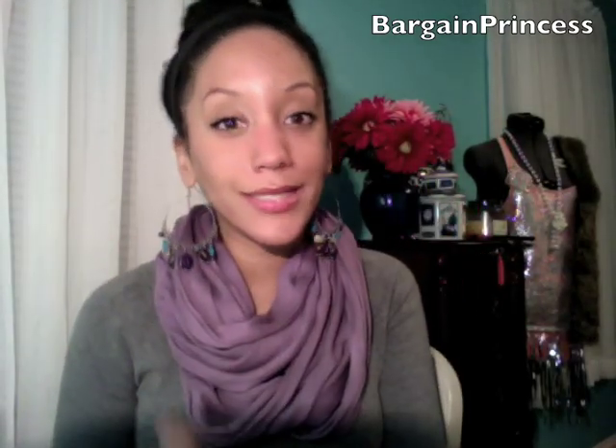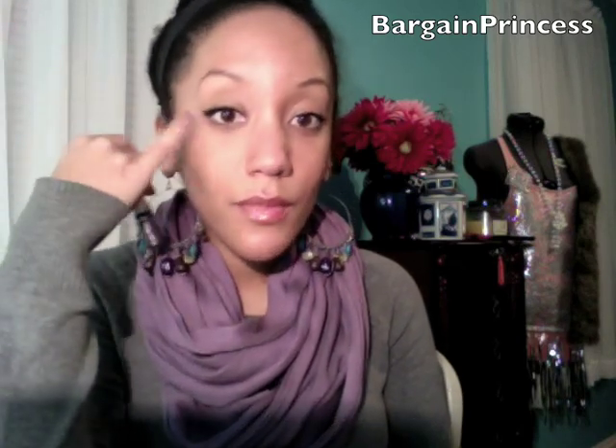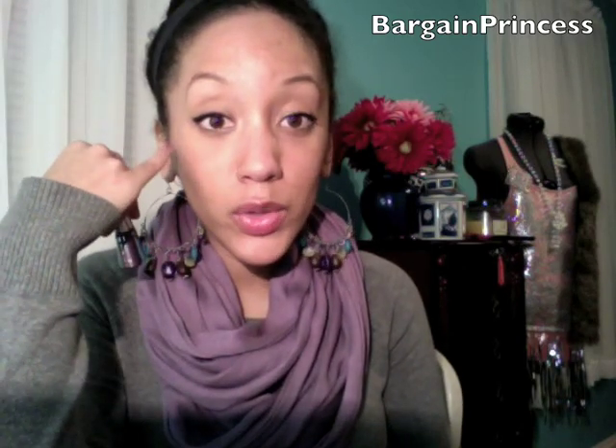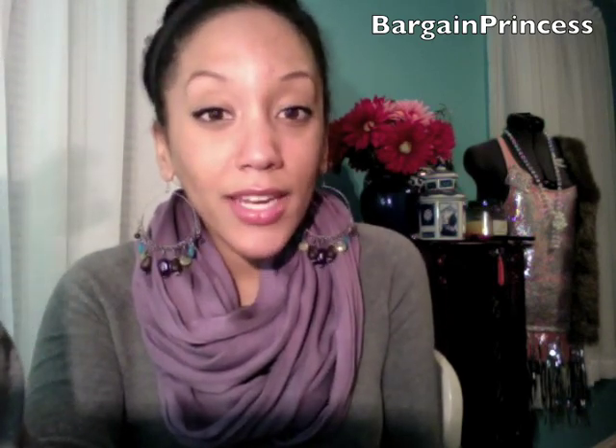On to the Wet n Wild haul slash review. To be honest, I'm not normally one to buy Wet n Wild products. I do, however, love their Mega liners. If you're looking to switch up your black eyeliner, just use either one of these liquid eyeliners — they're so pigmented, they glide on so smooth, and they're only $1.99.